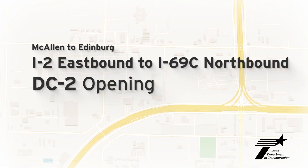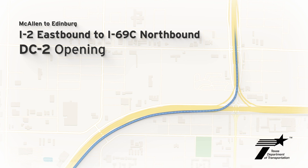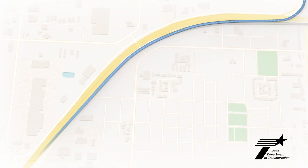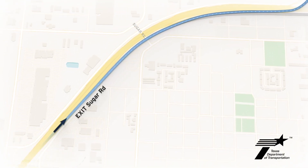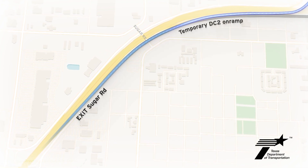The McAllen to Edinburgh Flyover Direct Connector 2 at the FAR Interchange is opening soon. To access the new connector, eastbound traffic on Interstate 2 and FAR will exit at Sugar Road, merge left, and then take a temporary access ramp to head northbound on I-69C toward Edinburgh.